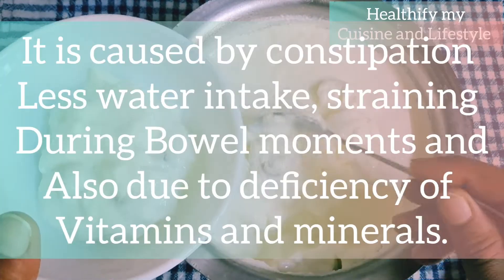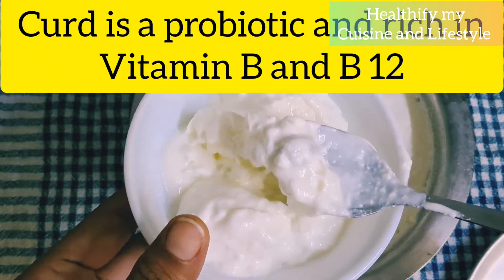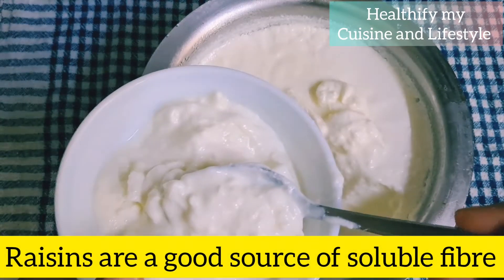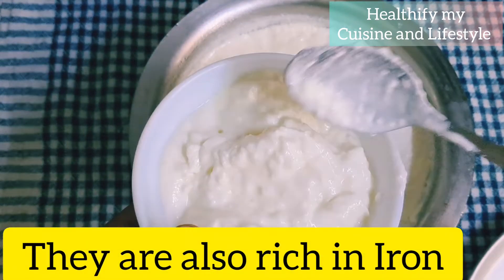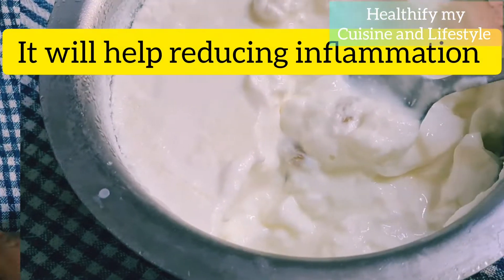Hemorrhoids are sometimes accompanied by bleeding too. They are caused by constipation, less water intake, straining during bowel movements, and also due to deficiency of many vitamins and minerals. Curd is rich in Vitamin B2 and Vitamin B12, and it's a good source of calcium and protein, whereas raisins are a good source of soluble fiber.